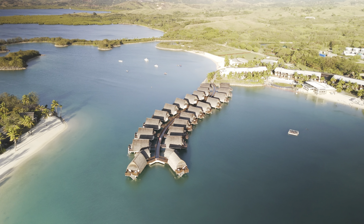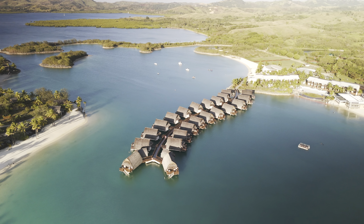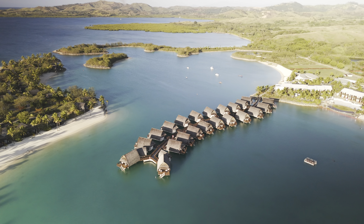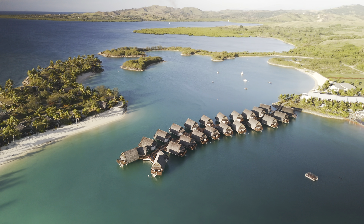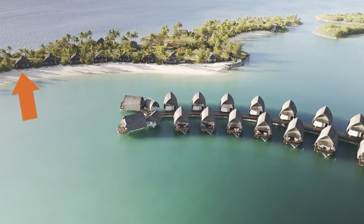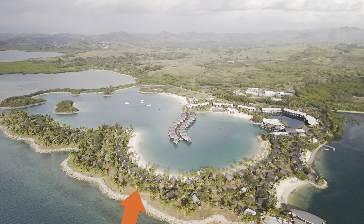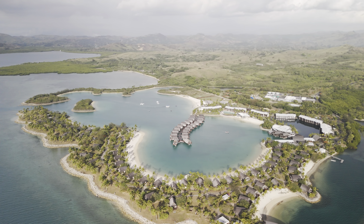I'll be uploading a full detailed review of the overwater villa I stayed in so you know exactly what it has to offer — make sure you're subscribed so you don't miss it. In my opinion, the best rooms to get are the freestanding villas because you have such a wide selection: whether you want pure unobstructed ocean access and views, or pristine beach access at the expense of a little privacy.